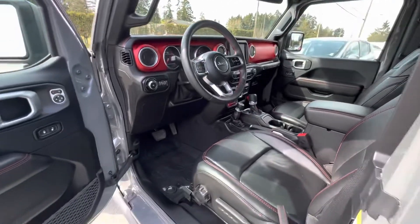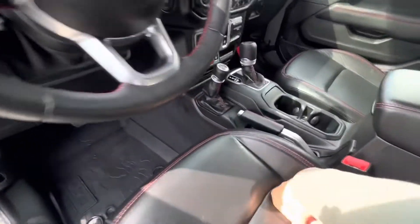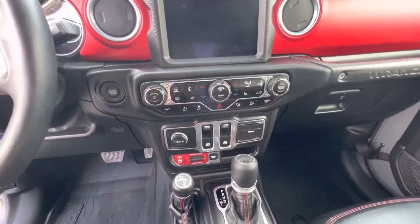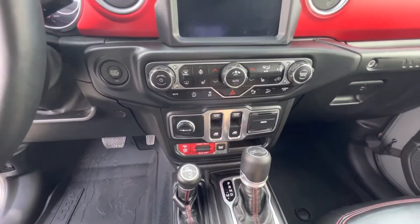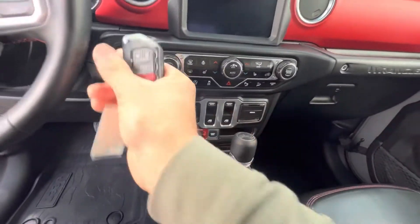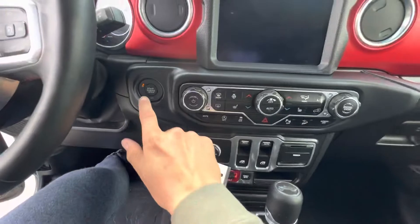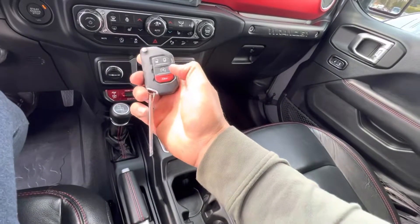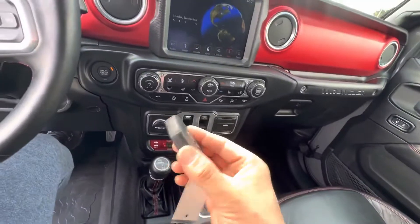It has power windows, power door locks, power mirrors, heated mirrors, and automatic transmission. As long as the keyless entry remote is in your pocket or purse, you just put your foot on the brake and push button start. On the keyless entry remote, if you press it twice, it also has a remote starter.